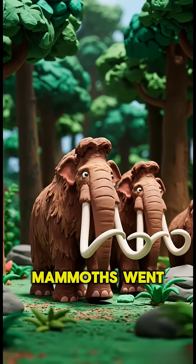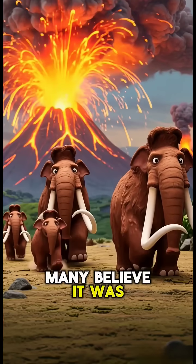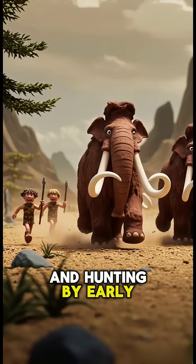Unfortunately, mammoths went extinct around 4,000 years ago. Many believe it was due to climate change and hunting by early humans.